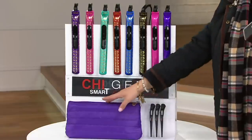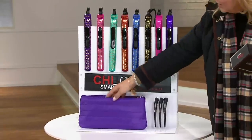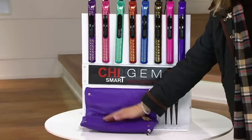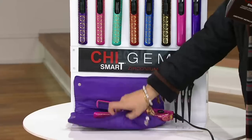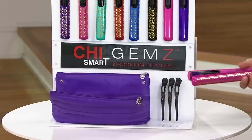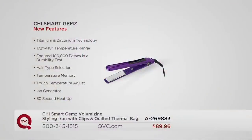Because you're going to get four professional clips, and you can unsnap this and lay it down as your heat mat, or you could put your iron in here if you need to pack it up safely. Here are the newest features from Chi Smart Gems that are patent-pending — titanium and zirconium technology so it's smooth, glides, and lasts even longer. Temperature range so you can control it, durability testing, hair type selection so it really has a brain for you.